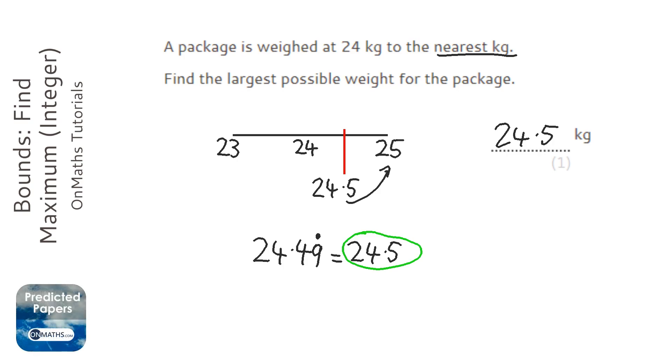You will always get the mark for writing down 24.5. The only exception is if something's not continuous — if it's just whole numbers. For example, if you're counting the number of people to the nearest 10 and it was 30, you'd have to write 34 as the maximum, because 35 would round up to 40. But mostly it's going to be continuous, so mostly you can just write 24.5.